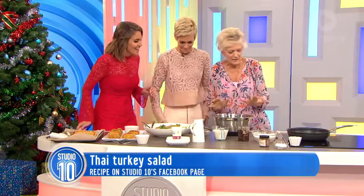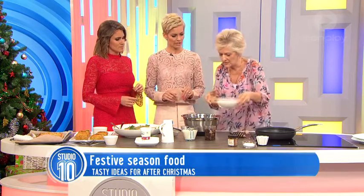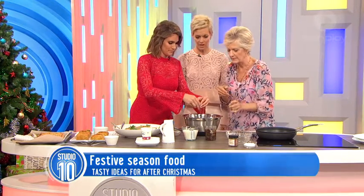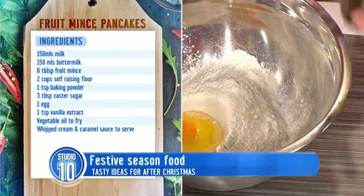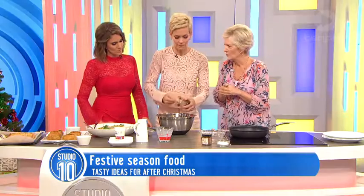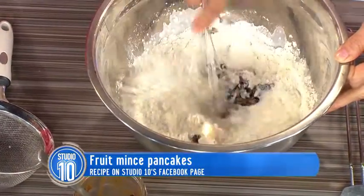We're going to cook today some little fruit mince pancakes. Often you make your mince pies and you're left with jars of fruit mince. So mix all this in together — we need to break an egg. Two cups of self-raising flour and a teaspoon of baking powder goes in. That's a mixture of buttermilk and milk, so that can go in too. And then literally throw in all that — that's six tablespoons of fruit mince, which you can just buy in a jar at the supermarket. It's got all those lovely festive flavours and cinnamon.